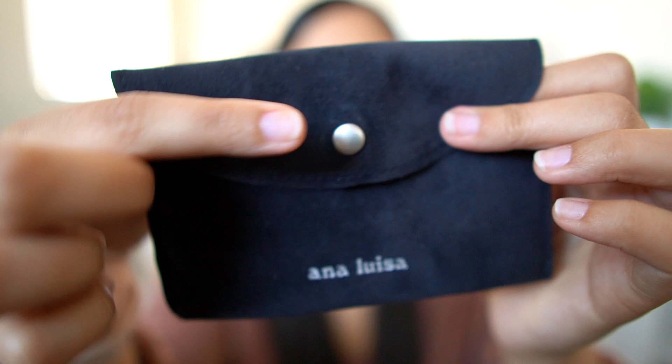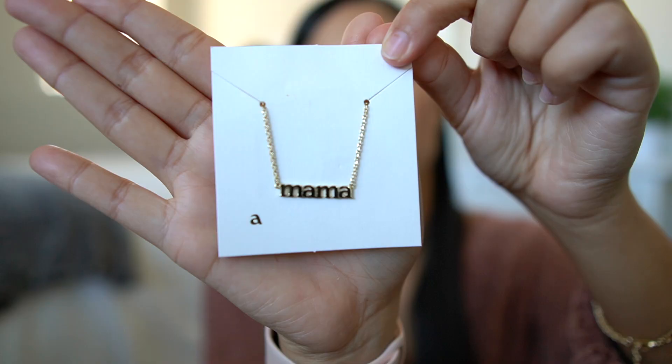The last piece of jewelry is a necklace that says 'mama' on it. I thought it was perfect because I'm going to be a mom of two — my baby is due in April. When I saw this necklace I knew I needed it. This is the packaging all the jewelry comes in — each piece in its own separate suede bag with the Ana Luisa branding. Great for traveling as well.